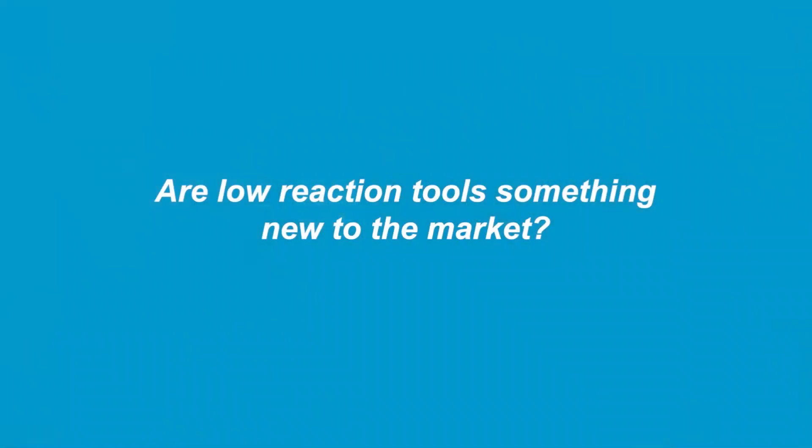Hello, my name is Hans Mandahl and I'm the product specialist for Argonatic assembly tools. It's definitely a hot topic, but low reaction tools have been around for quite a long time. We have impact wrenches and hydraulic impulse tools.